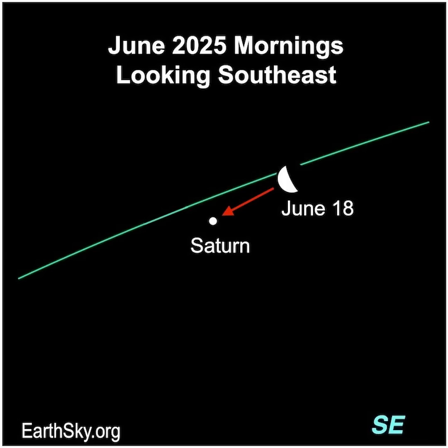The lit portion of the last quarter moon will be pointing at Saturn on the morning of June 18th. Look for them after midnight until dawn. Then a thick waning crescent moon will lie close to Saturn on the morning of June 19th.